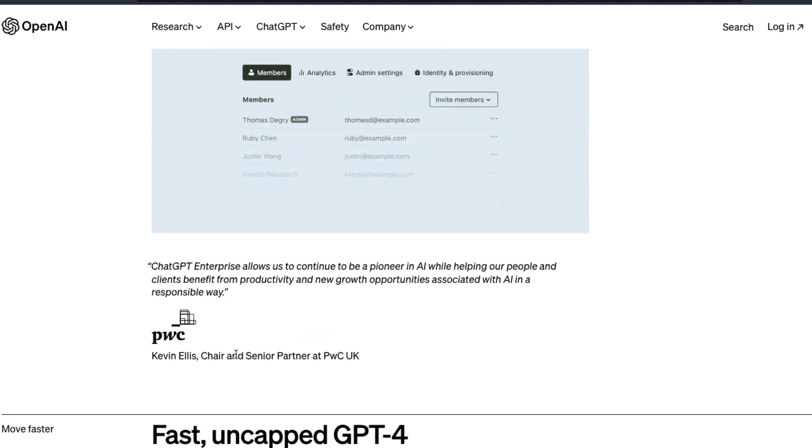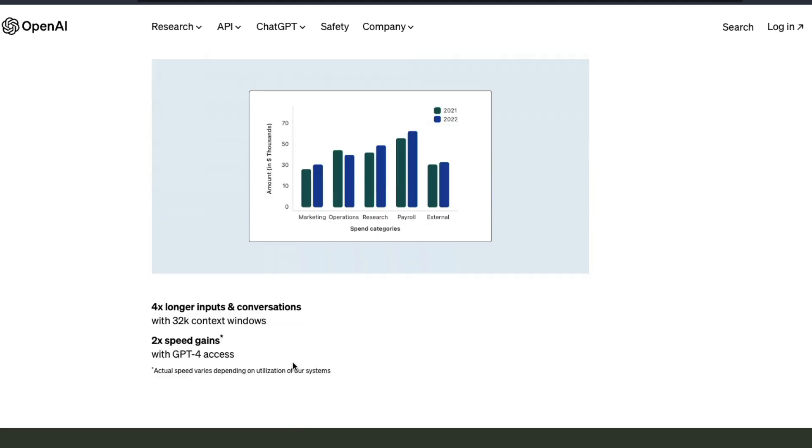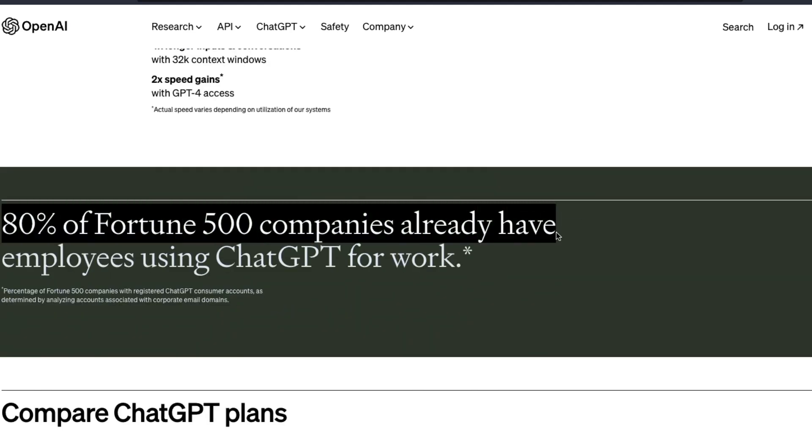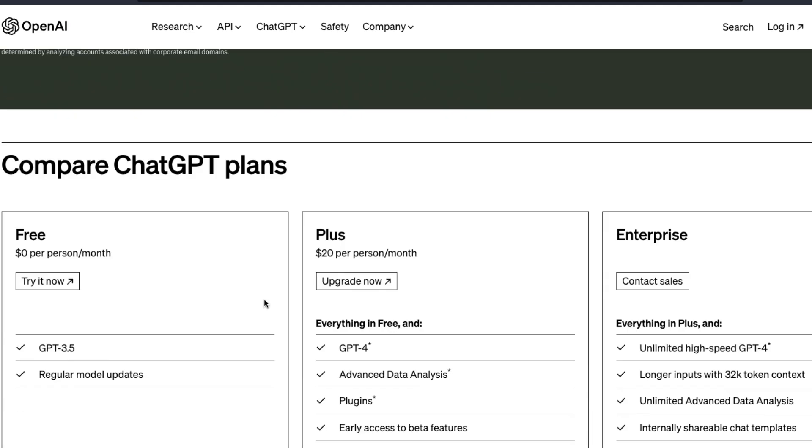You can hear from PwC as well, and there are a bunch of good testimonials. OpenAI claims that 80% of Fortune 500 companies already have employees using ChatGPT for work, based on the corporate email address with which they signed up.